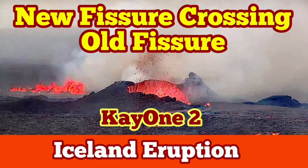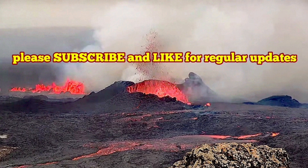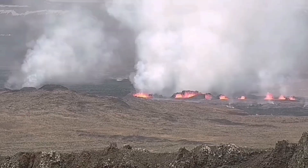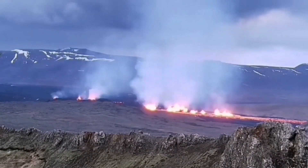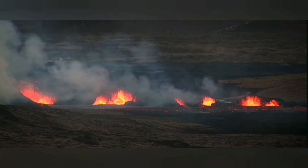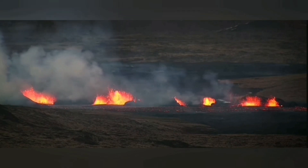On March 16, the newest eruption in the Reykjanes Peninsula, in the Svartsengi volcanic system happened. It created a big bang — two fissures opened up, and after a while one fissure remained. I named the craters; that's the southern one.